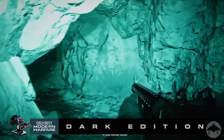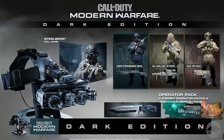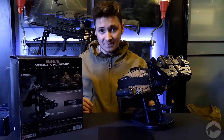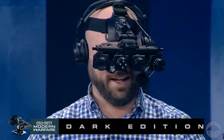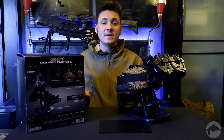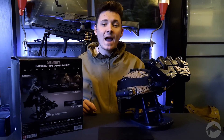As soon as I heard that the Dark Edition was going to come with an NVG set, I had to grab one. However, I wasn't fast enough — as soon as they launched it went out of stock immediately, and for the last two or three years I've been trying to get my hands on them for a decent price. Eventually someone reached out to me on eBay.